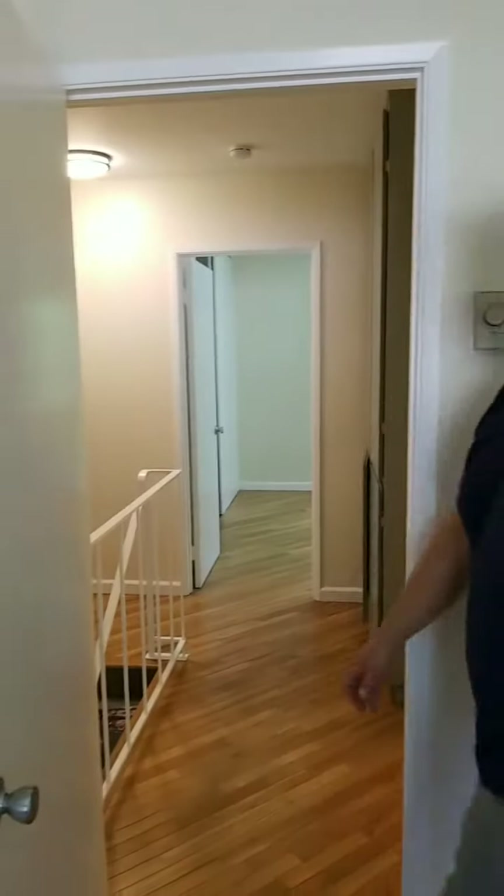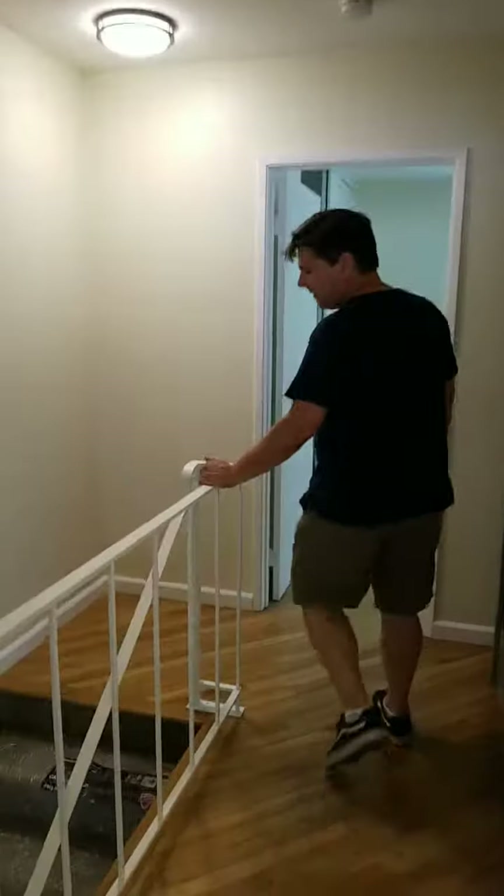The acoustic ceiling has been scraped — no popcorn ceiling here. That's pretty much what it is. This was 800 square feet, two bedroom, one bath.